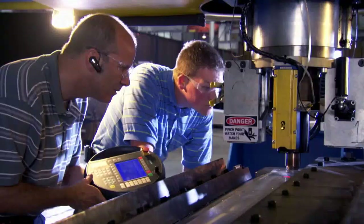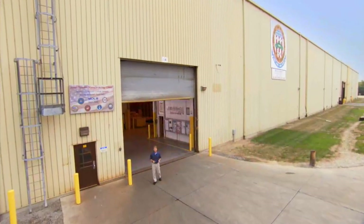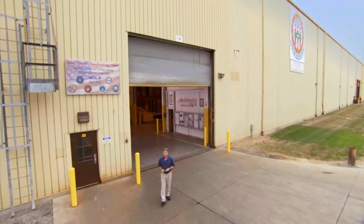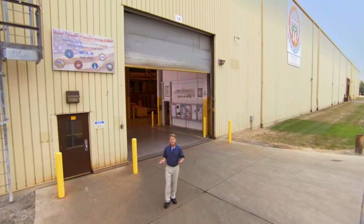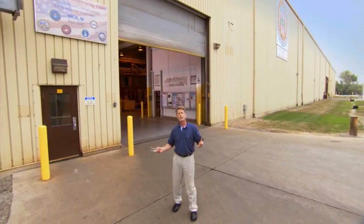It is one of the most efficient, versatile manufacturing spaces in the world. For more than six decades, JSMC Lima has been at the forefront of military vehicle technology. And as the world's militaries adapt to face new challenges, Lima's capabilities are expanding beyond anyone's expectations. Hi, I'm Peter Carey. Welcome to JSMC Lima, the world leader in military vehicle design, development, and manufacturing.